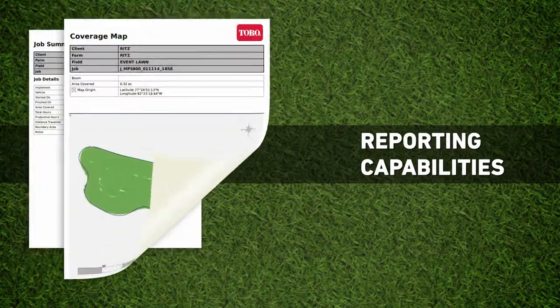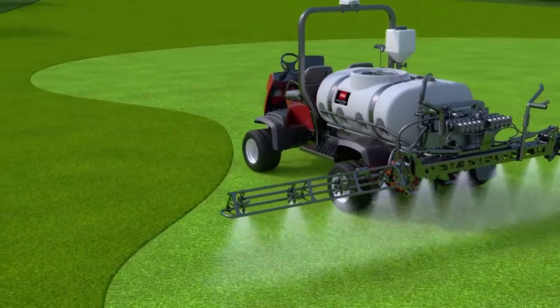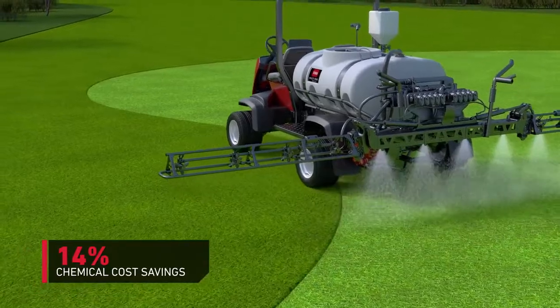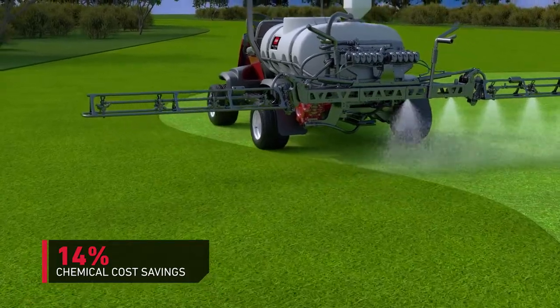And the system offers accurate reporting that you can download for analysis. Not only will this level of accuracy improve productivity and the quality of your turf, but the added efficiency will save an average of 14% on chemical costs alone. When you think about your annual budget, you'll see the savings add up quickly.